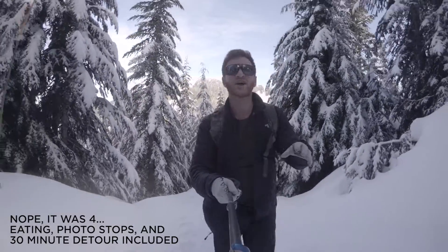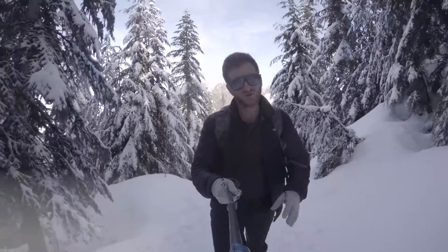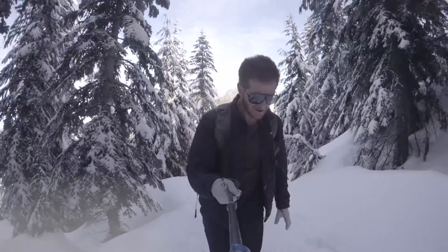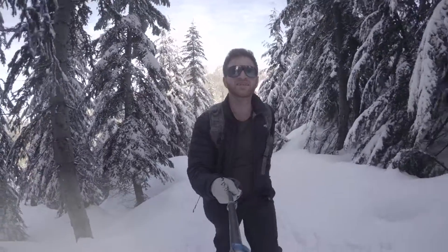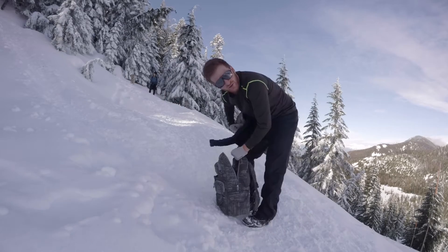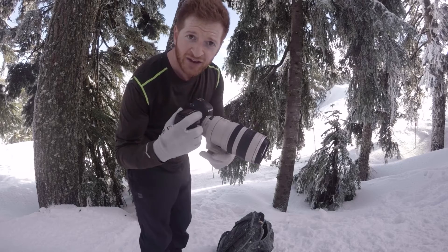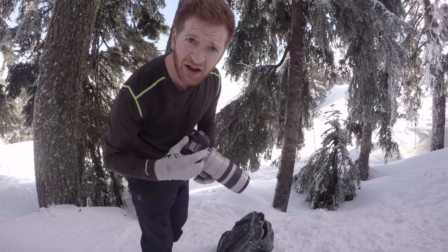It starts out super steep with most of your vertical within the first half an hour of the hike. So once we get to the top of this, smooth sailing from there. Too much camera gear, this bag feels so heavy. Usually taking pictures is the excuse to take a break.